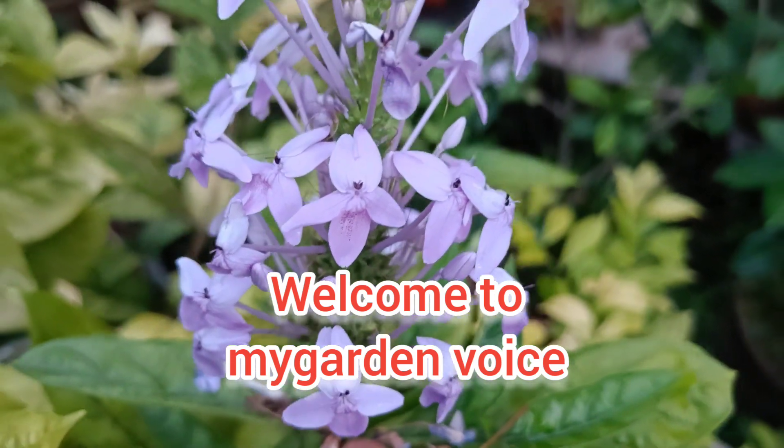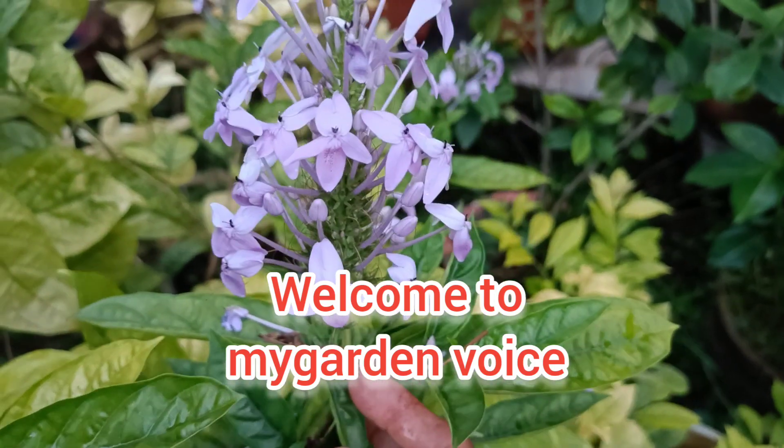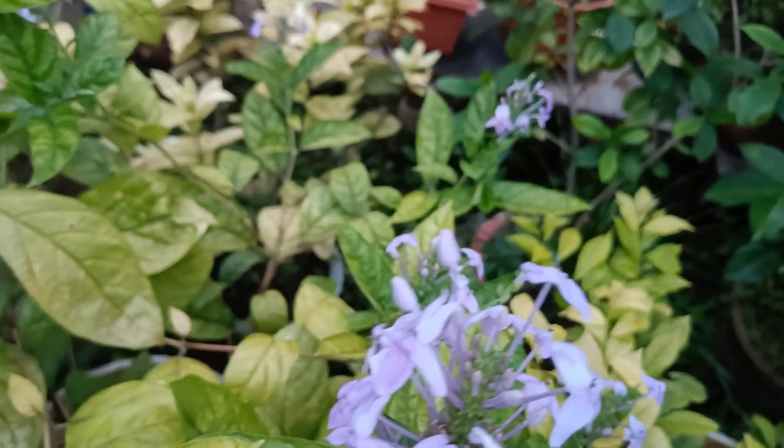Welcome to my garden. In this video, we will see a lot of flowers.